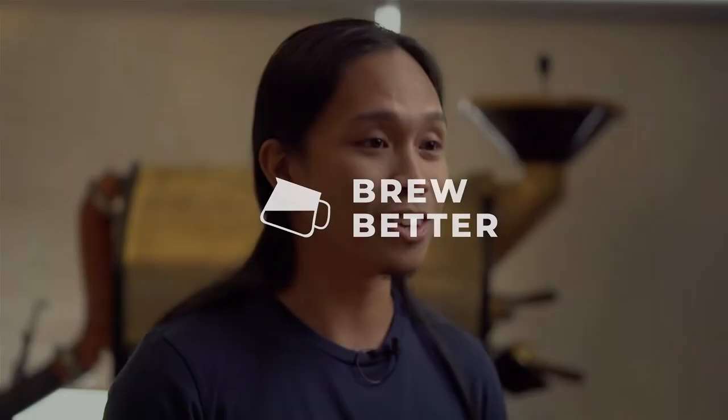Hello guys, my name is Joe Pats and this is Brew Better. In this series, we'll be introducing coffees from around the globe. We'll take you on a journey from farm to cup and give you tips on how to brew them better.